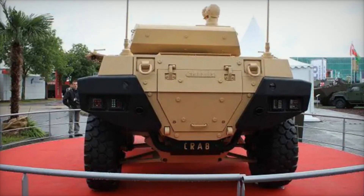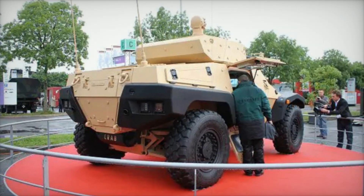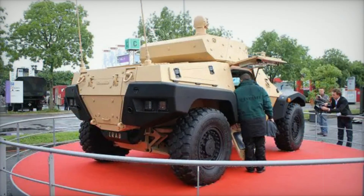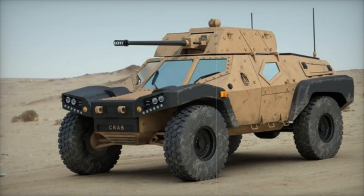At first glance, the vehicle features a 12.7mm remote-controlled cupola that gives it a formidable presence on the battlefield. This weapon system is not just for show — it is part of a larger strategy to support various military commitments.